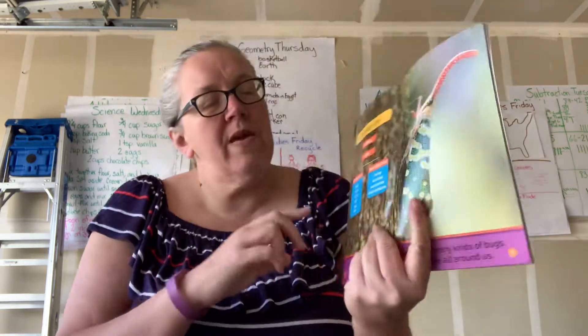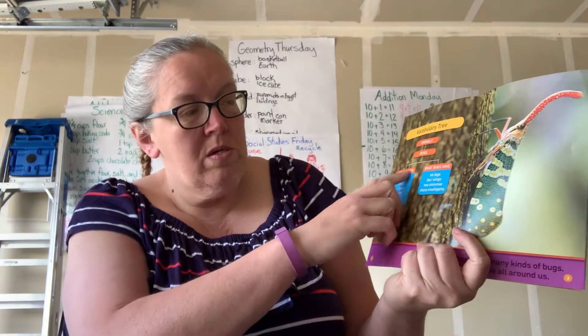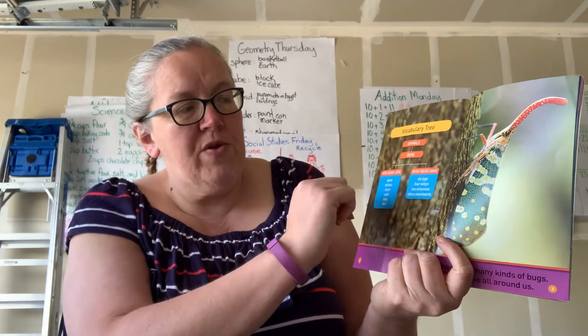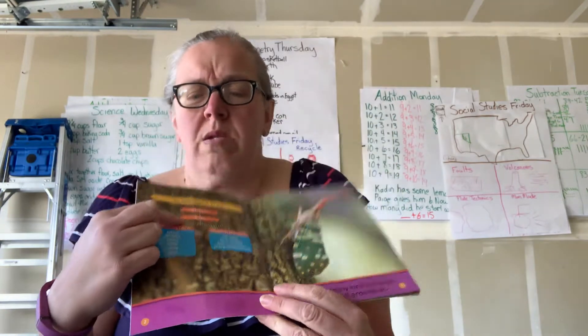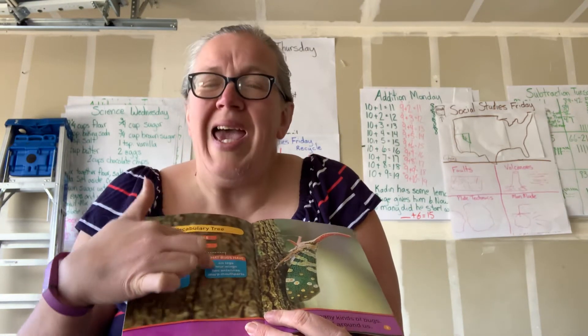In here they have some important words — a vocabulary tree. It says it's about animals, more specifically bugs, and then how they look and what bugs have.